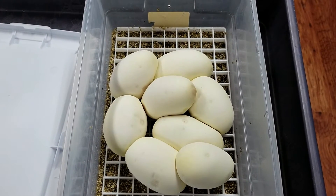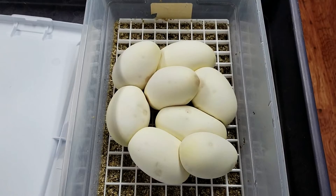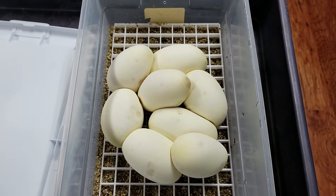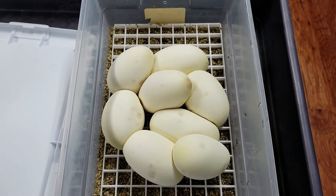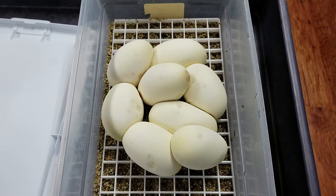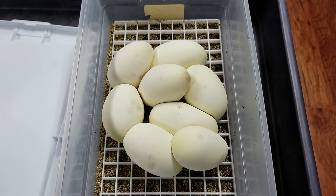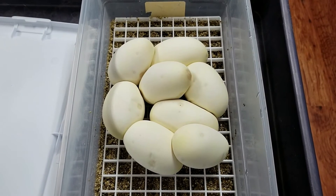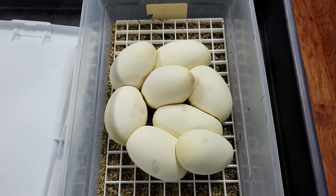Go check us out at lonestarreptiles.com. You can also check us out at Lone Star Reptiles on Facebook and Twitter. Don't forget to like, share, and subscribe to the YouTube channel. If you have any questions or see anything you're interested in, please give us a call at 817-213-7575. Hope everybody's having a great season — until next time, thanks.